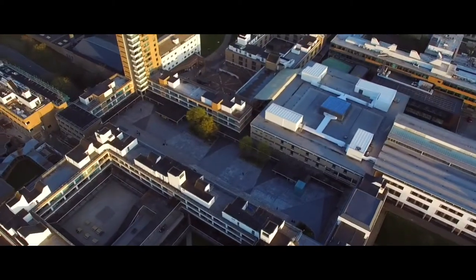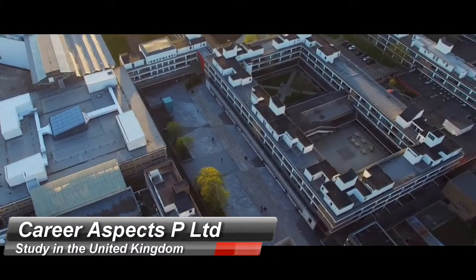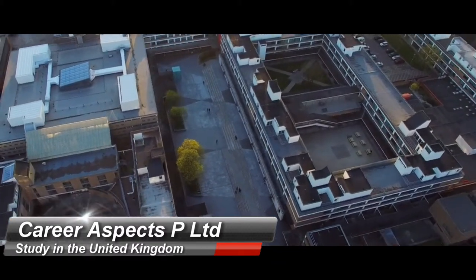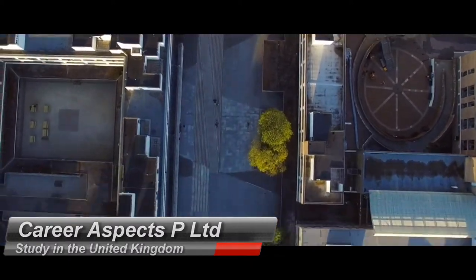Alexandra Square is the heart of Lancaster University campus. Either side you'll find the Spine — the North and the South End. If you follow either one, you'll be able to get to most academic buildings, making it easier to navigate around campus.